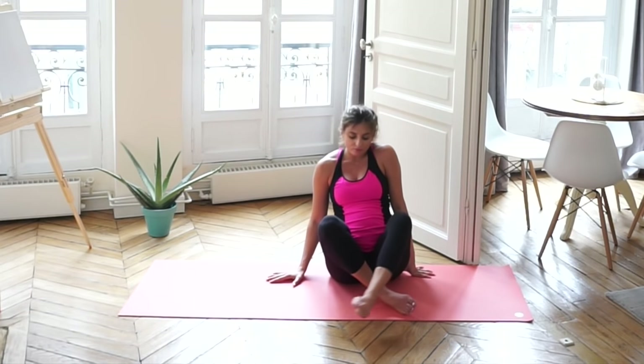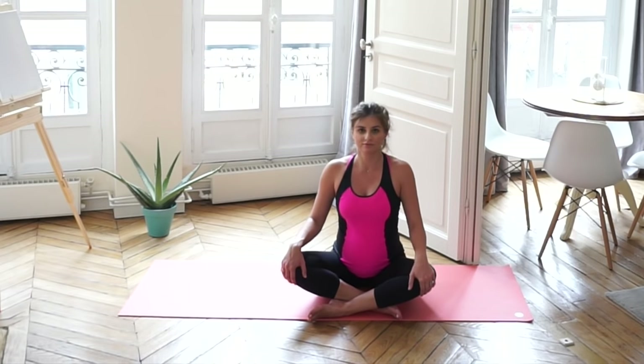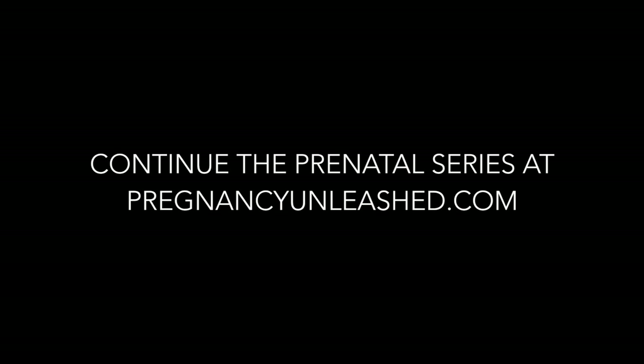And thank yourself for doing these stretches today for your body. You can continue the prenatal series at PregnancyUnleashed.com with videos ranging from 10 to 30 minutes.